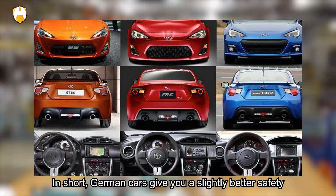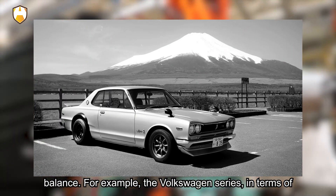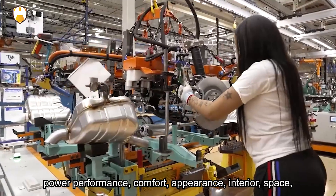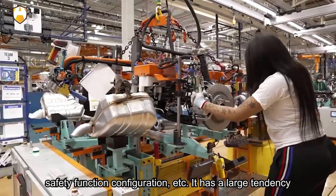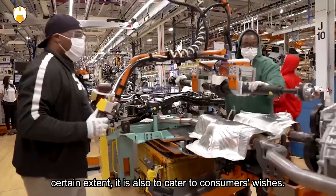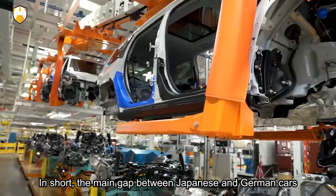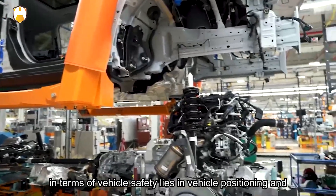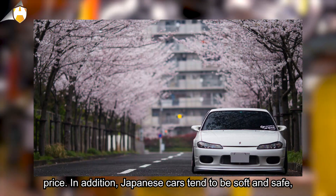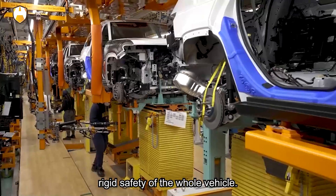In short, German cars give a slightly better safety impression mainly because German cars emphasize balance. For example, the Volkswagen series covers power performance, comfort, appearance, interior, space, and safety function configuration comprehensively, catering to consumer expectations. The main gap between Japanese and German cars in terms of vehicle safety lies in vehicle positioning and price. Japanese cars tend toward soft safety — more about crushing and energy absorption — while German cars may lean more toward rigid whole-vehicle safety.